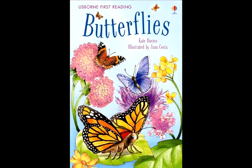Butterflies can't chew food. They drink sweet juice from flowers called nectar. The nectar is hidden deep inside every flower. Butterflies hunt for nectar with their feelers. They can smell it from miles away.